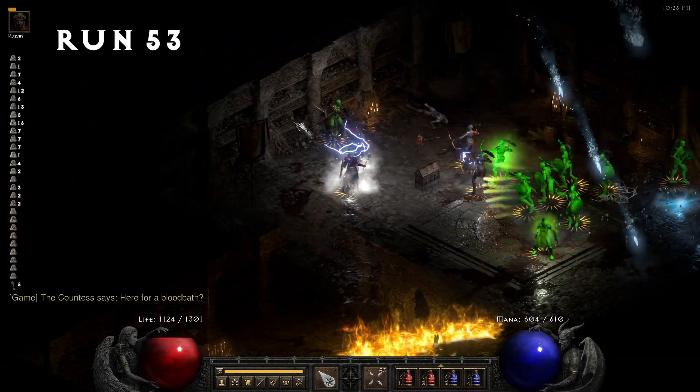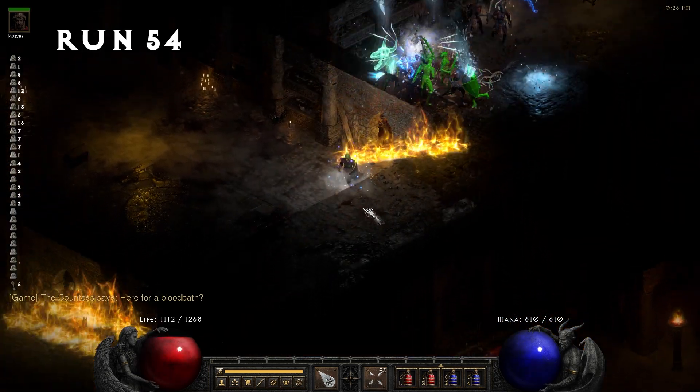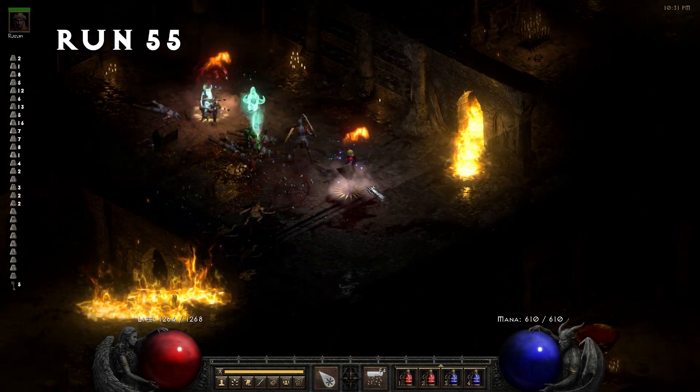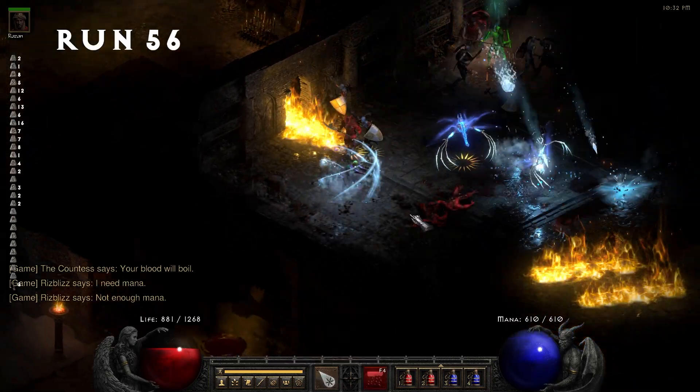The key find rate fluctuates around 9-10% as we continue through the runs.